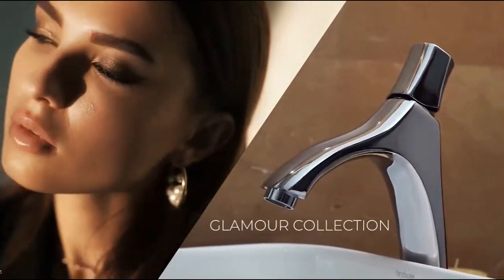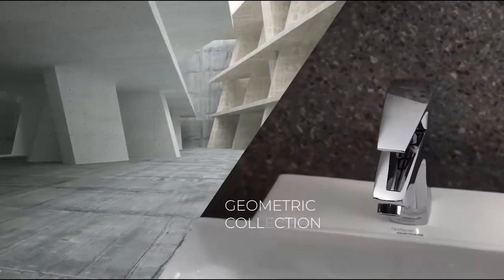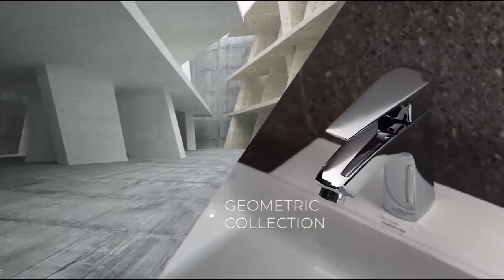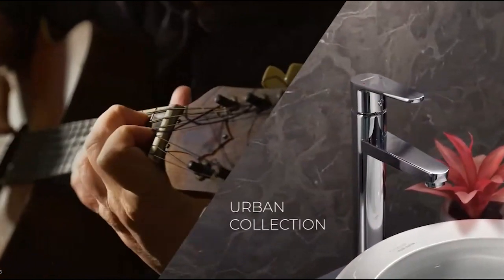Designed for those who love to up the glam quotient with clean lines and contours, the Geometric Collection is shaped to keep it sleek. Perfect for the uber youth who loves to keep up with trends, we have the Urban Collection.